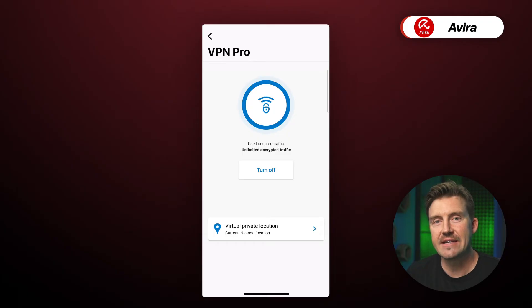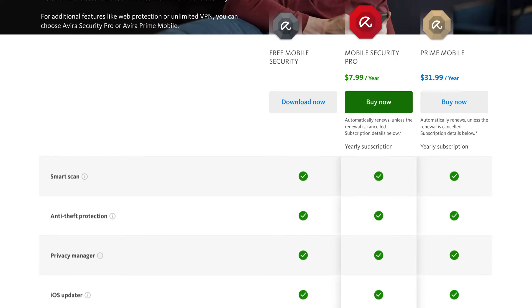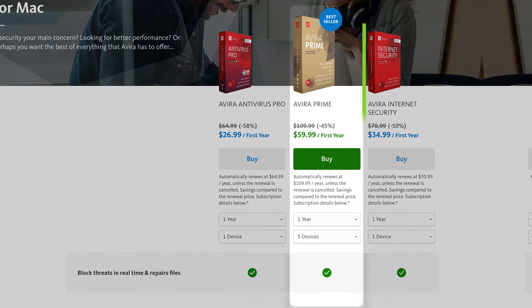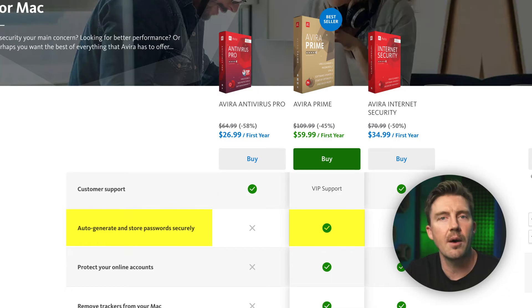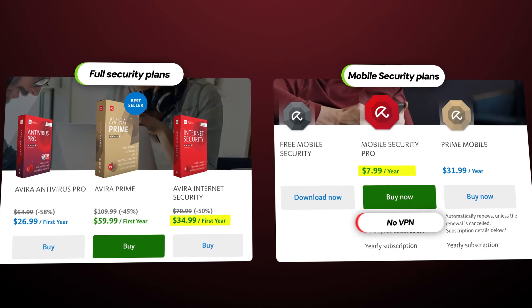A big bonus of Avira is the VPN that comes with it, but it's a downside at the same time as the unlimited VPN only comes with the priciest subscription. Avira offers a Prime subscription, which covers all operating systems along with a password manager and unlimited VPN — a great deal since you can protect all your different devices and seamlessly sync your passwords between them. There's also an Avira Pro package specifically for iOS devices which is cheaper, but doesn't include a VPN or password manager. So if you're only using an iPhone and iPad, it's a decent choice, but it's limited and won't protect your devices across operating systems.